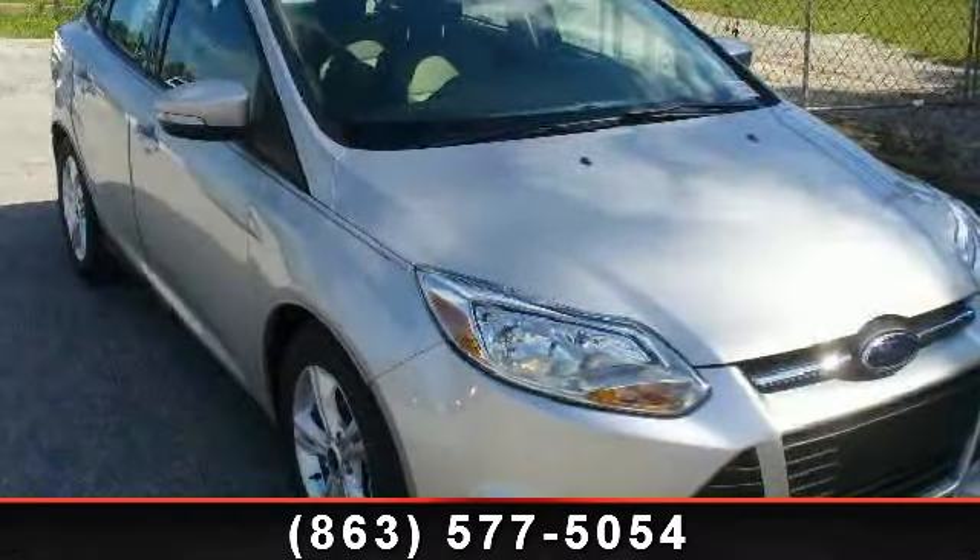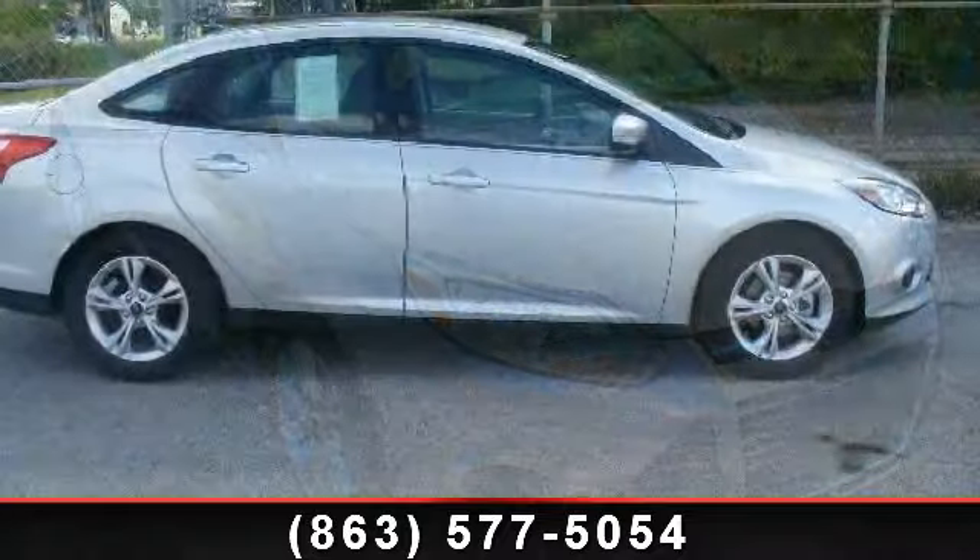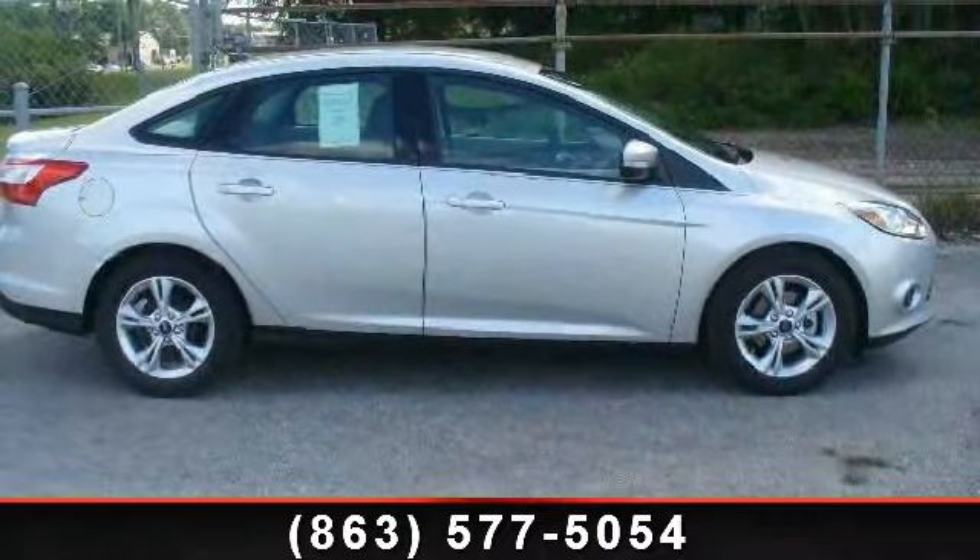Arrive in style with this 2014 Ford Focus. If you are looking for a first-rate auto, this one could be yours today.